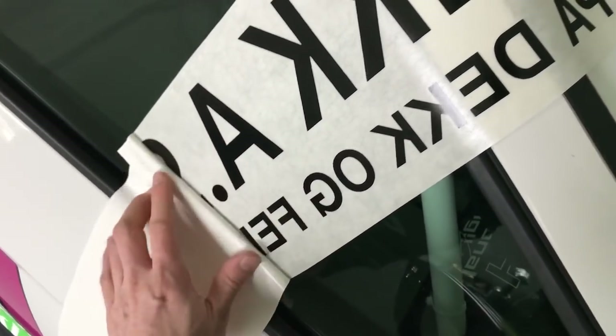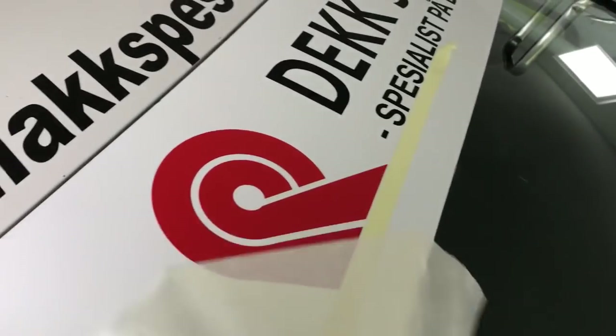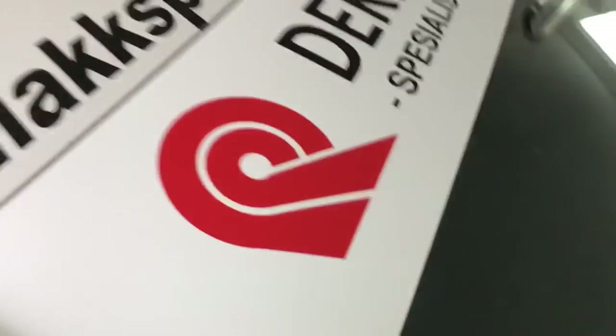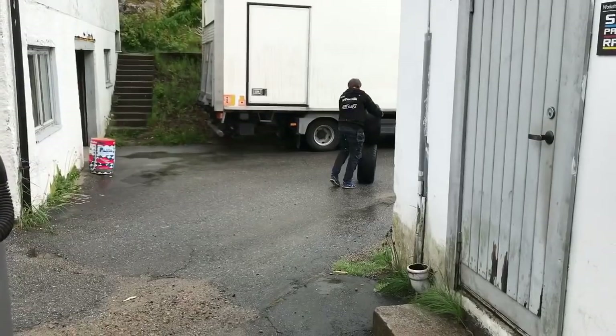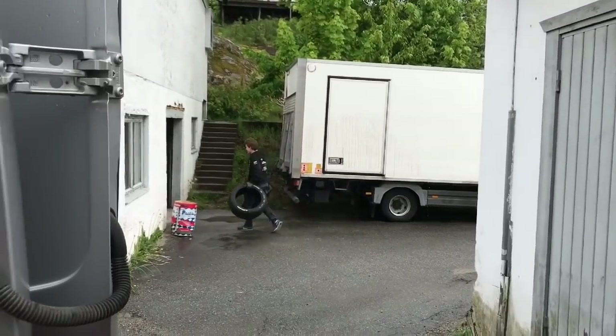Now we're going to make a picture for the newspaper. I put my sponsor here in the window — we're going to be a cup sponsor when I come to the track, but for the newspaper picture we'll just put Deck Check here. I didn't manage to catch it on video when my brother was running after the tire that was rolling.